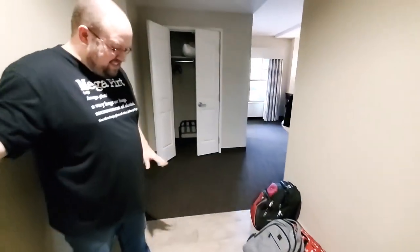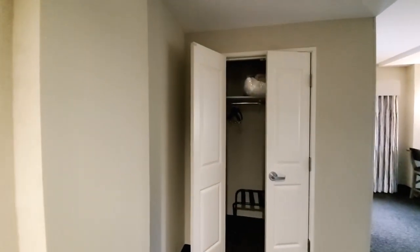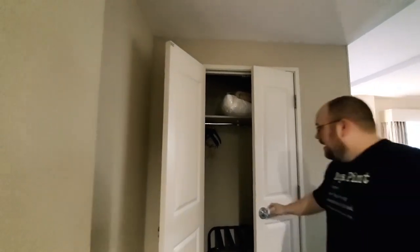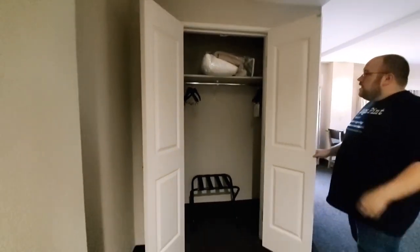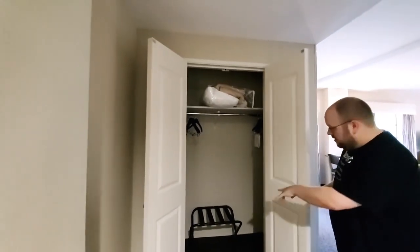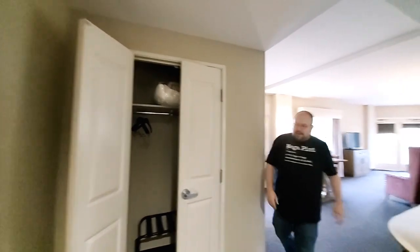Come on in. So this is the foyer area right here — a good place to drop off your luggage and everything. Directly in front of you, you've got the closet area. Inside you've got your coat hangers, things for the couch bed, an iron and ironing board, and a luggage rack. It's a nice little place to drop all the luggage off.